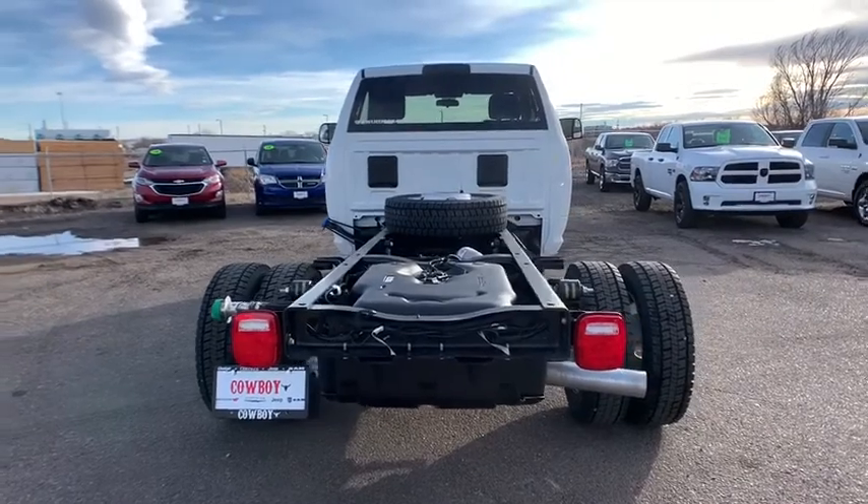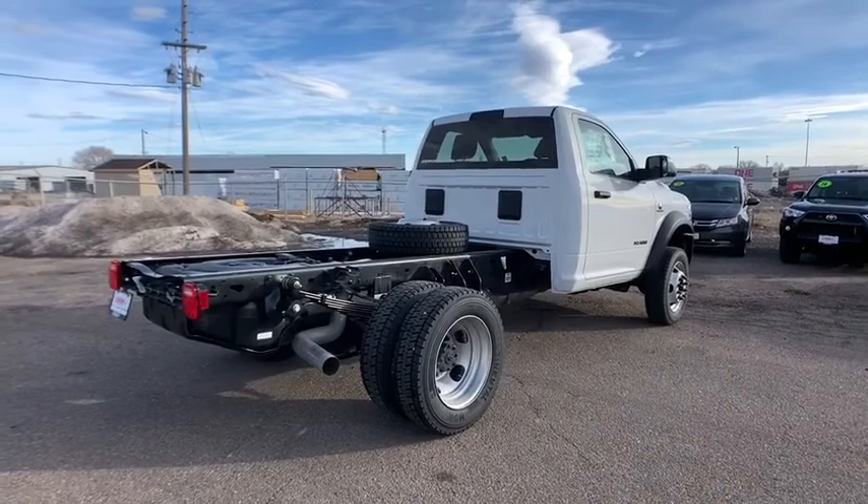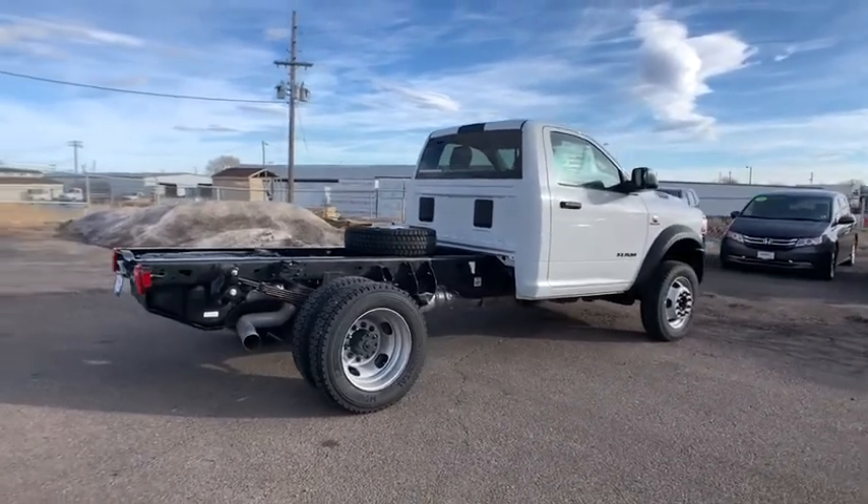Traction control, stability control, Bluetooth, power steering, automatic transmission, rear window defroster, tachometer, Sirius satellite radio.